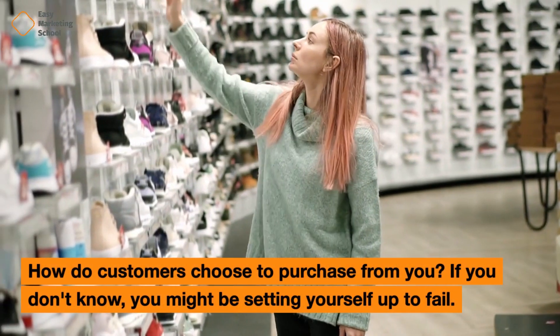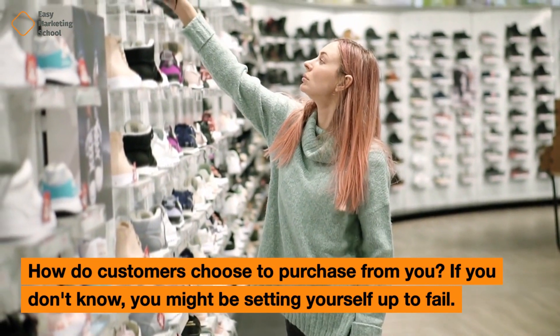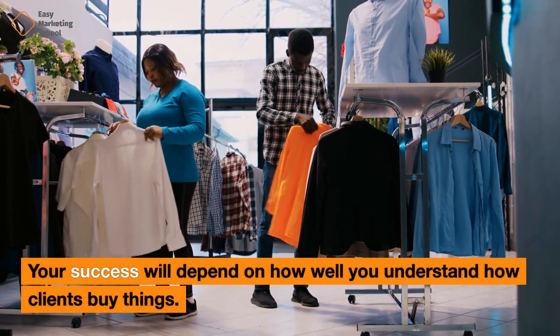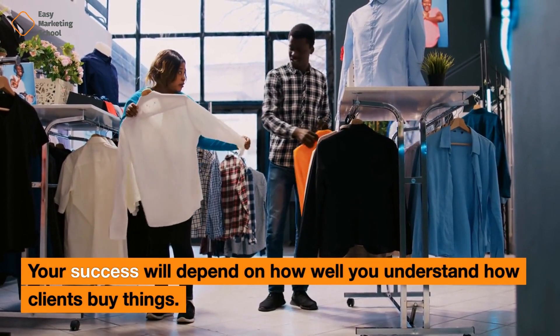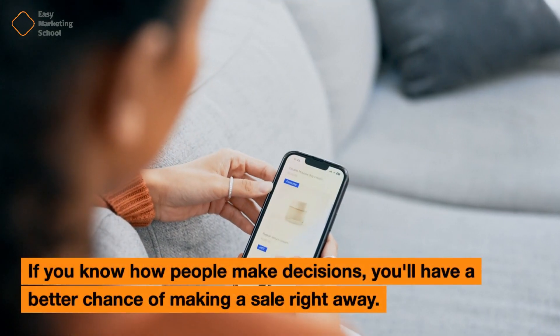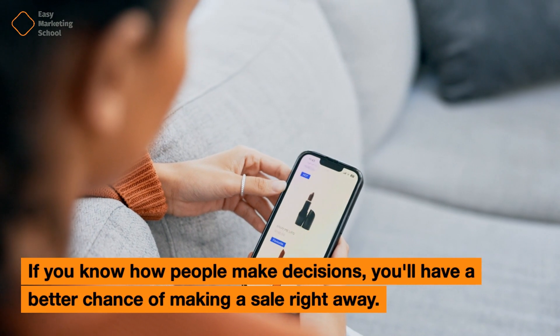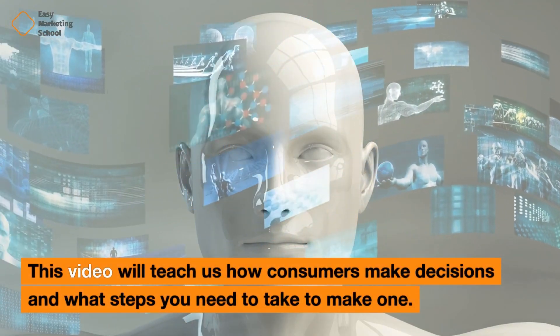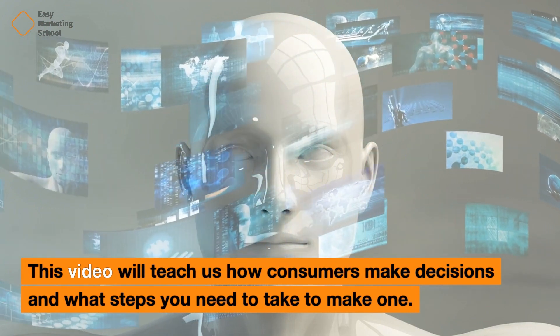How do customers choose to purchase from you? If you don't know, you might be setting yourself up to fail. Your success will depend on how well you understand how clients buy things. If you know how people make decisions, you'll have a better chance of making a sale right away. This video will teach us how consumers make decisions and what steps you need to take to make one.